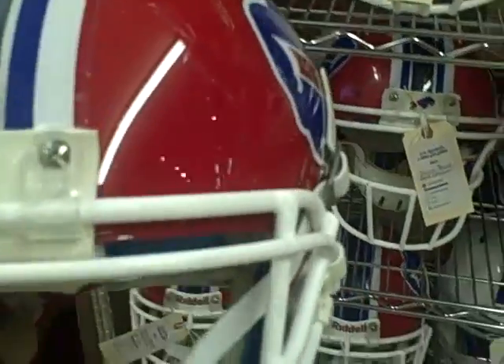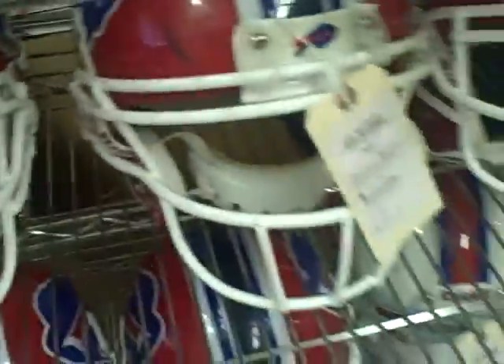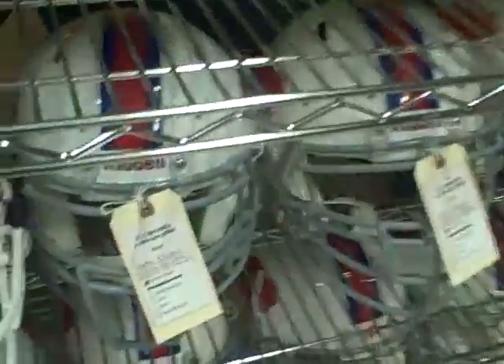Again, these are the actual helmets worn by the players during the 2010 season. Now, they did wear some throwbacks for a couple of games this year, and they wore different helmets for those games.